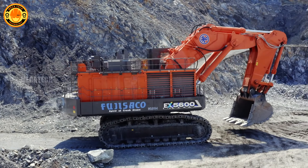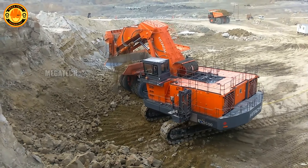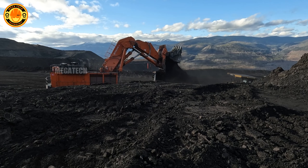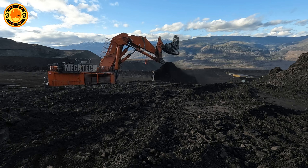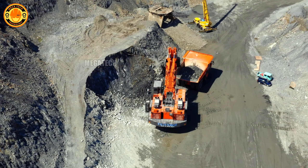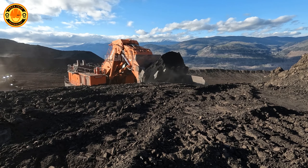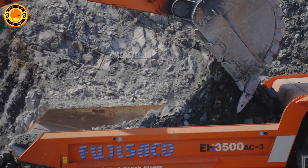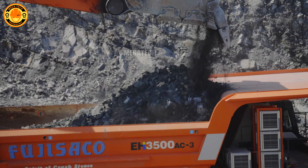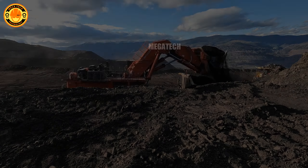Finally, we have the Hitachi EX-5600-7, with a bucket capacity of 29 cubic meters. To visualize, it can scoop as much material as 25 giraffes weigh. Notably, it has high customizability with the latest technologies, optimizing mining operations. The Hitachi EX-5600-7 is also equipped with an automatic control system that enhances accuracy and efficiency during mining.